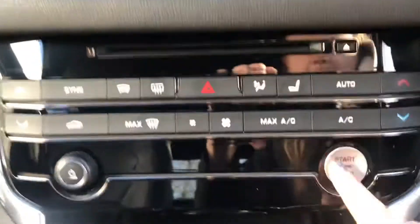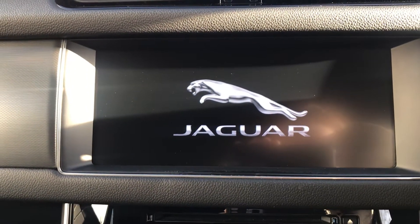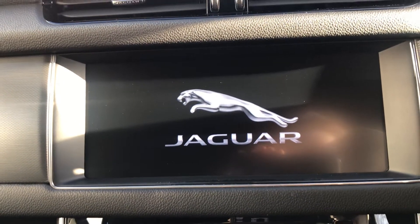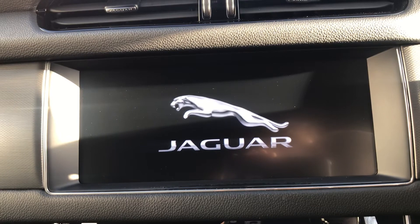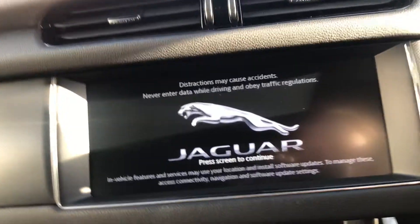I'll just start it up so I can show you the display. The display comes with a few different extra options. It does come with InControl Act, Protect, Remote, Premium, and touch navigation along with WiFi. So I'll just take you through those.